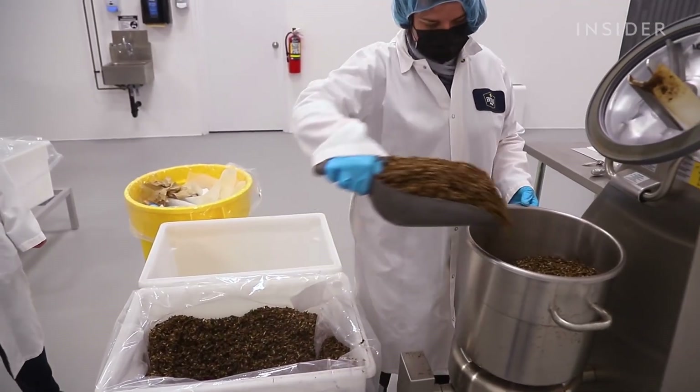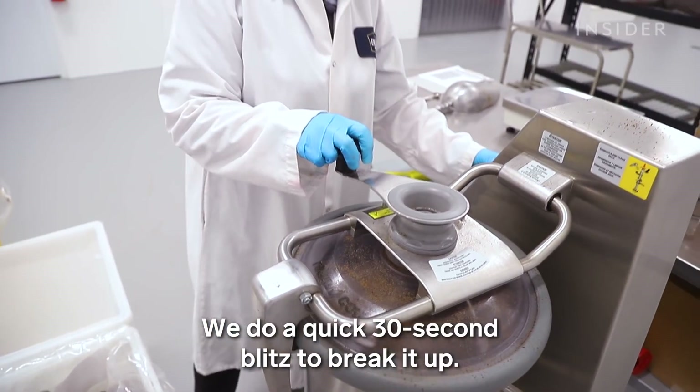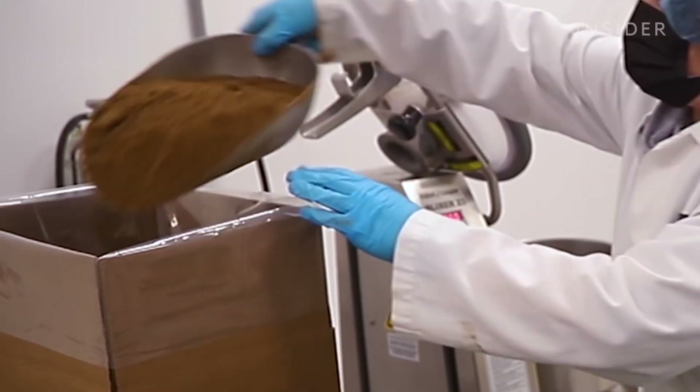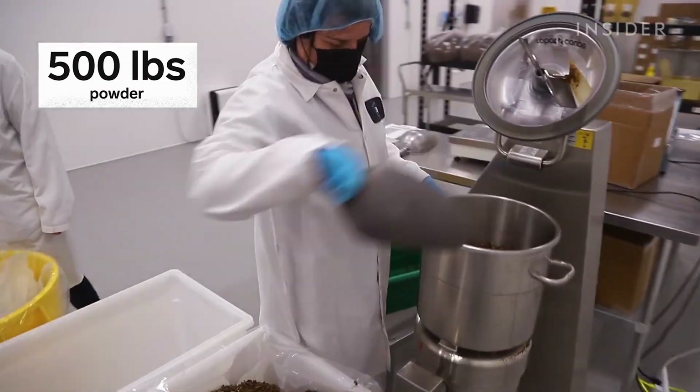While some are left whole and sent for seasoning and packaging, the majority will go into this industrial grinder until they look like coffee. Every day they turn 15,000 crickets into 500 pounds of powder.